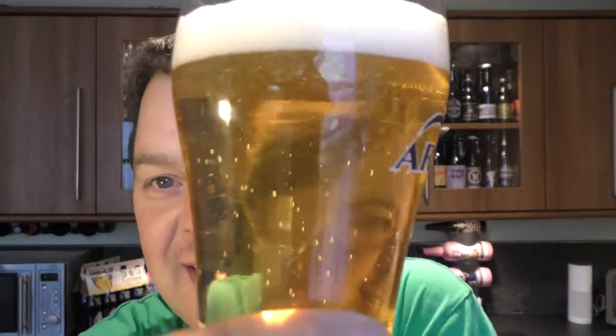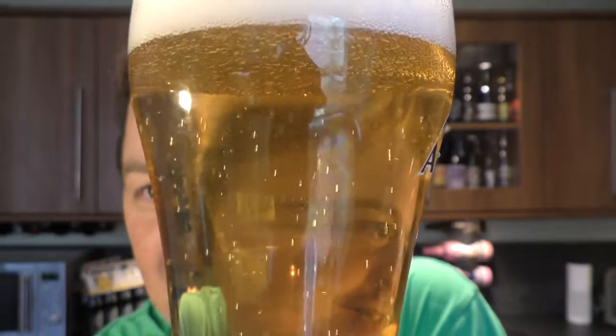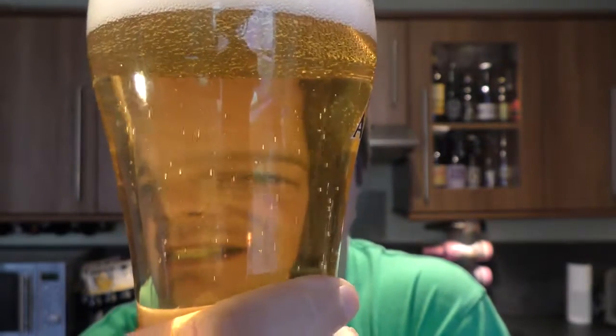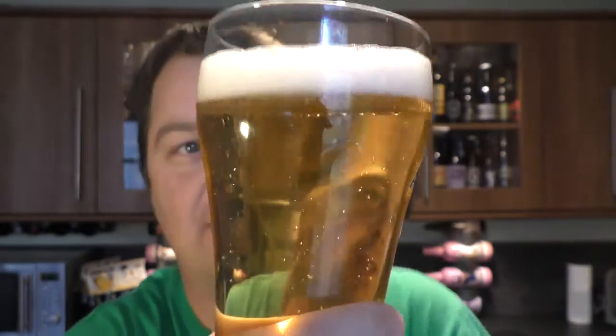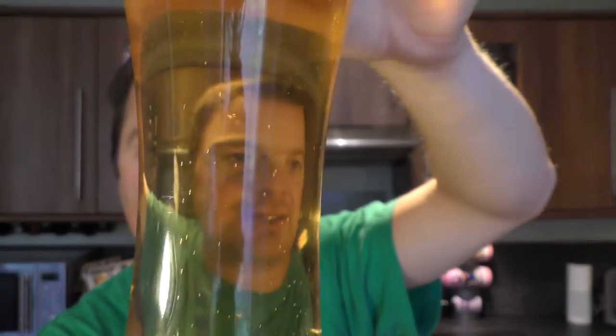Let's get on with it then, shall we? So we've got a one finger white head, good levels of carbonation, and a slight bit of haze in there. It's definitely not being produced by a huge company like your Foster's, Carling, or Carlsberg. It's got a bit of haze there — I quite like the look of that to be honest.